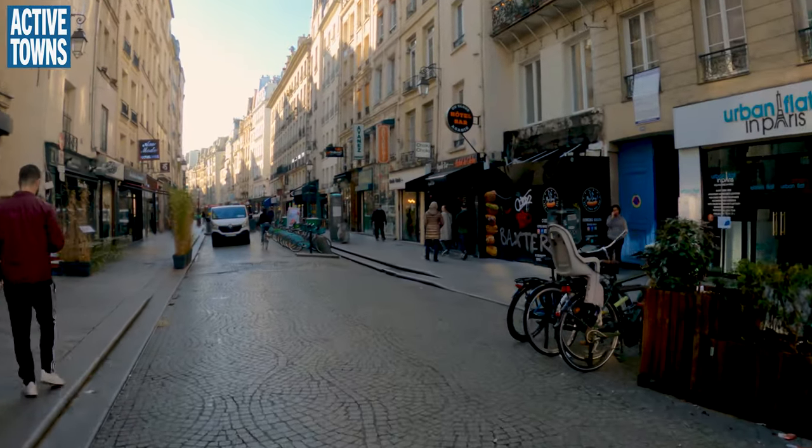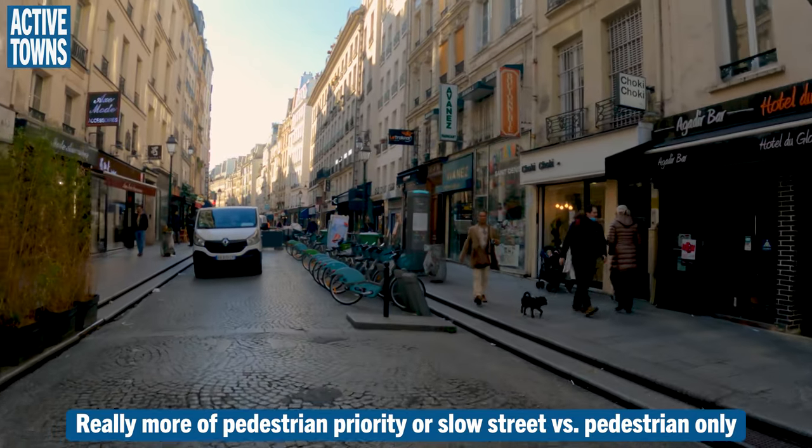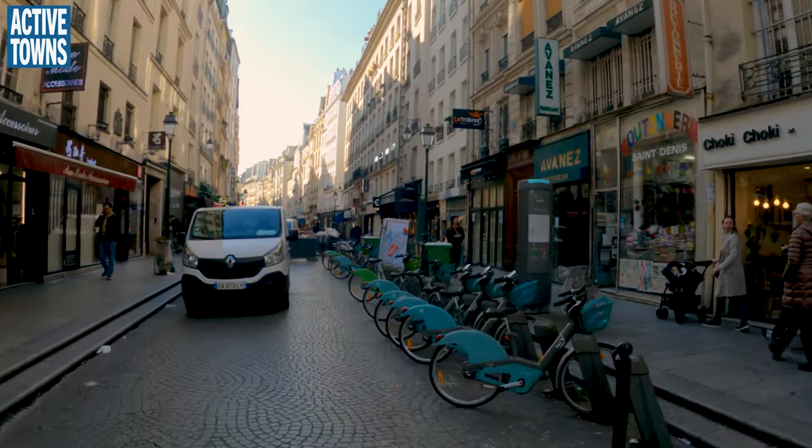Since it is a pedestrian-only area, you want to go through quite slowly and carefully. Pretty major traffic calming hump right here.